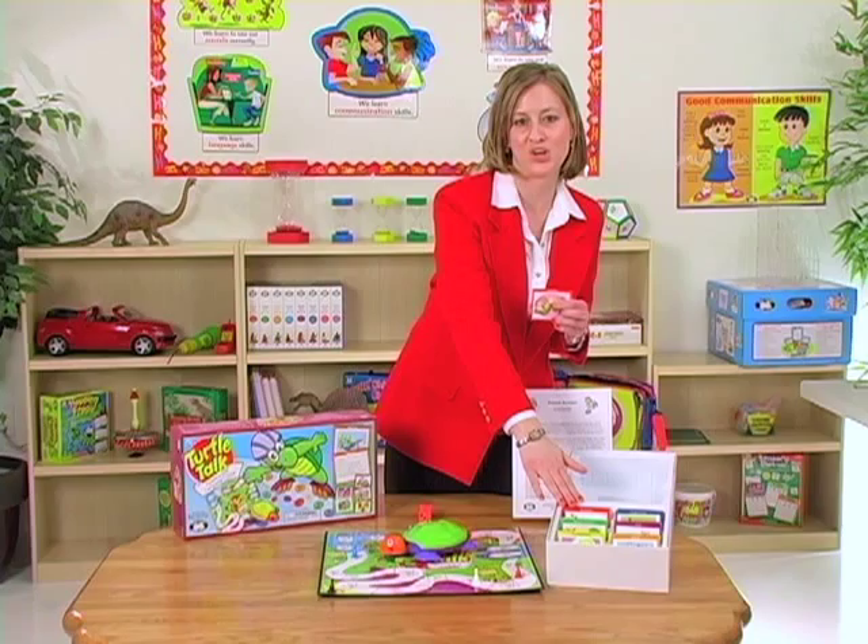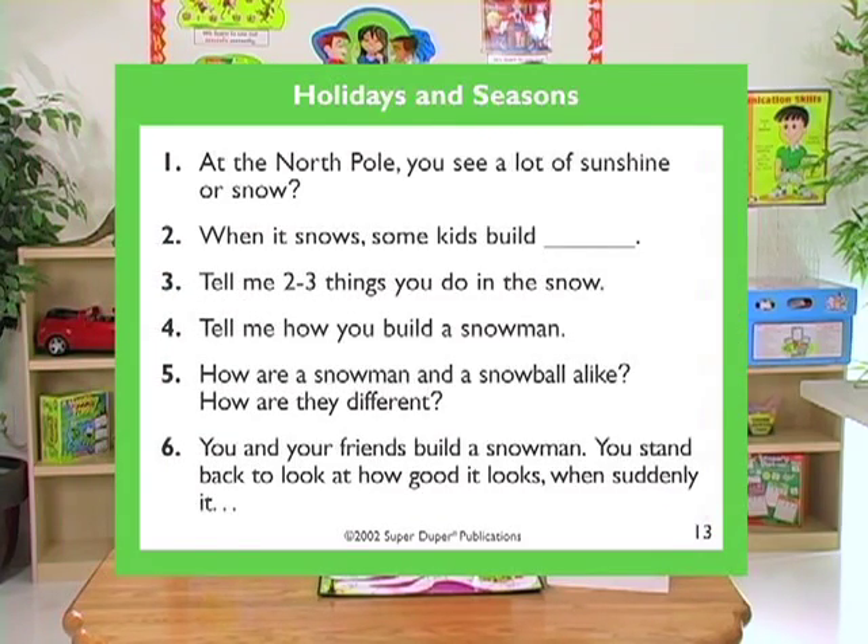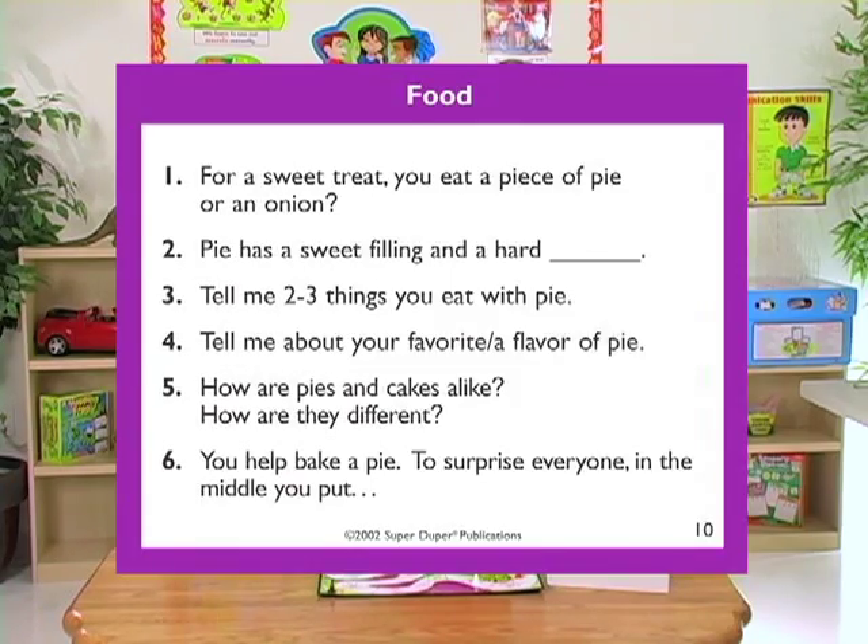The cards are divided into six categories: occupations, holidays and seasons, around the home, animals, food, and things you wear.